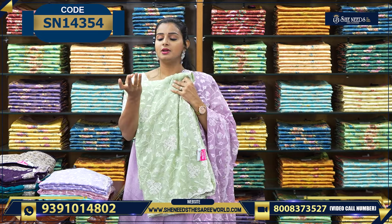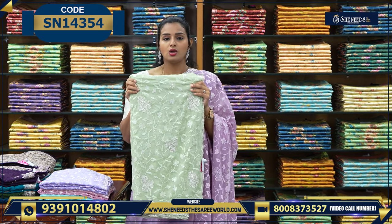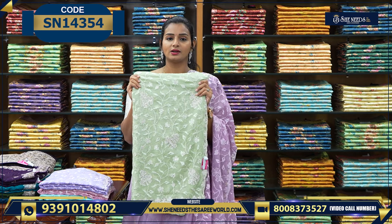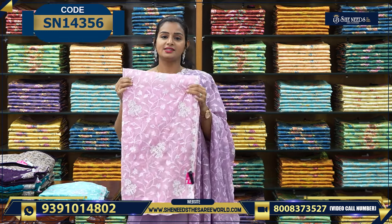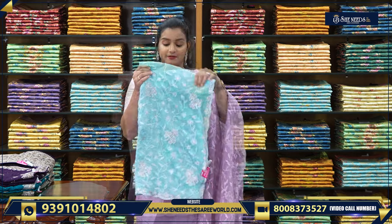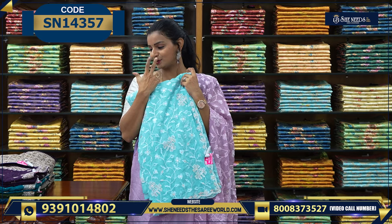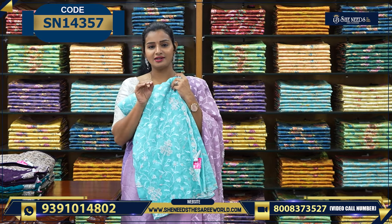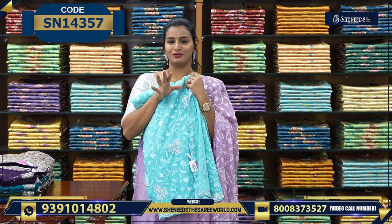The price is Rs. 2800. Colors include nice baby pink and sky blue. In this variety there are light colors — very, very beautiful.